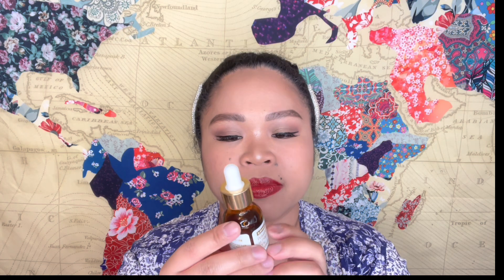For concealers, first I have the Urban Decay Stay Naked Quickie 24-Hour Wear Multi-Use Concealer — this is one of my absolute favorites. I always forget to use the brush that comes with it. The bigger the applicator, the better, because it's much easier to apply and you can get a lot of product from the container.